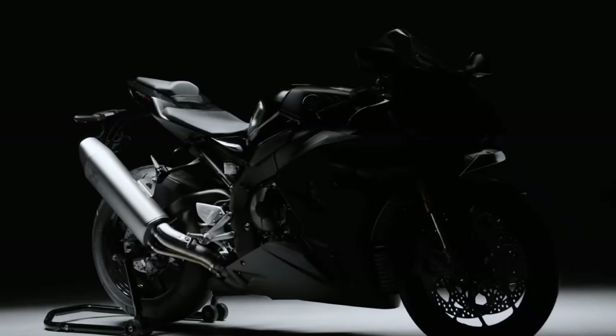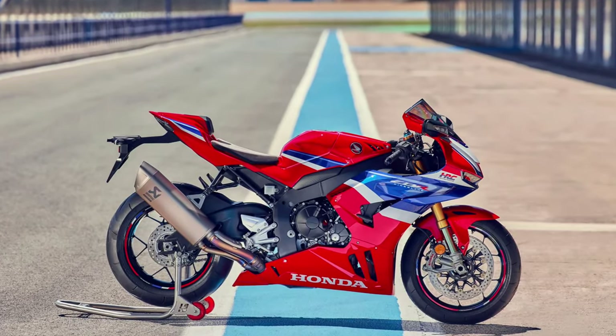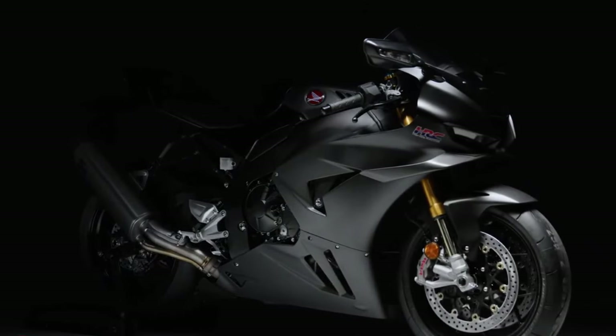Honda offers a range of performance parts and accessories for the Fireblade SP, allowing riders to tailor the bike to their specific preferences and riding style.